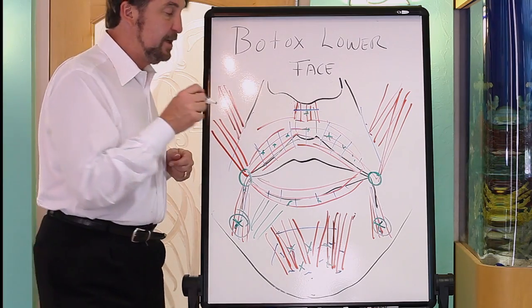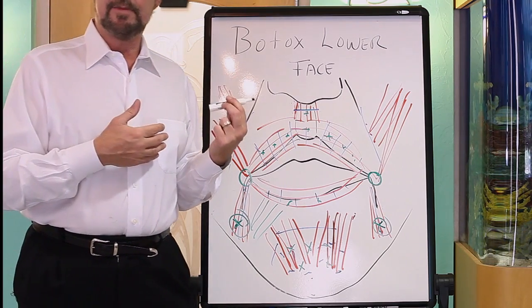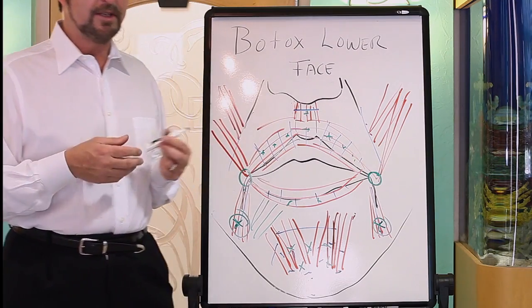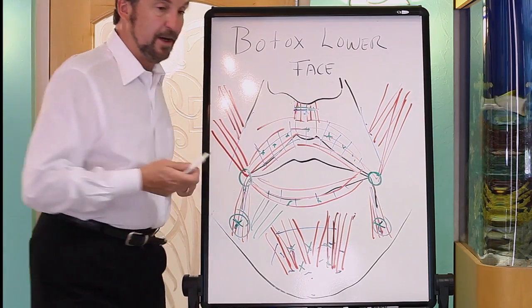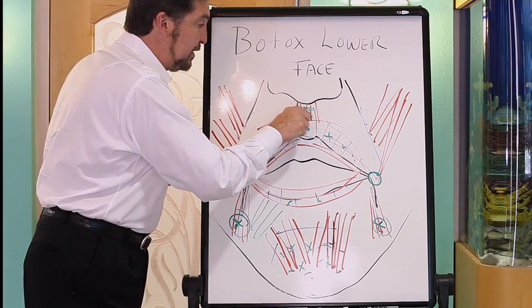If you have a lot of lines around your mouth — often called smokers lines — they're actually a combination of this muscle action, sun damage, wind damage, and loss of elasticity with age. There's also a little transverse line about a third of the way between the nose and the lip, and that's from this elevator muscle. You can put a tiny drop there and it improves it.